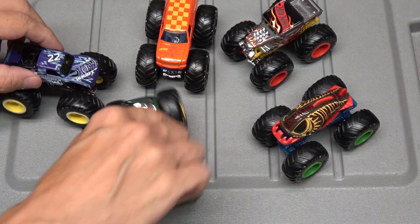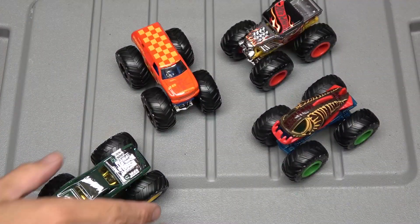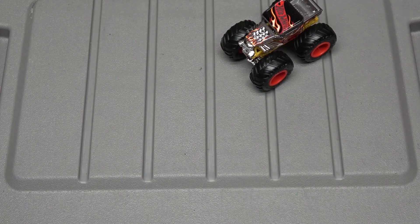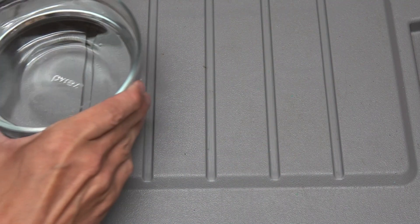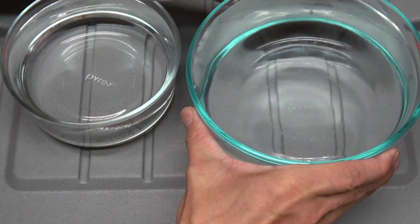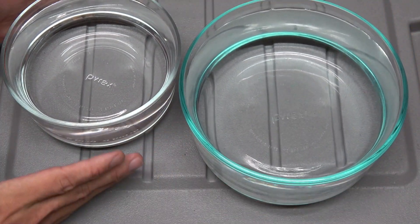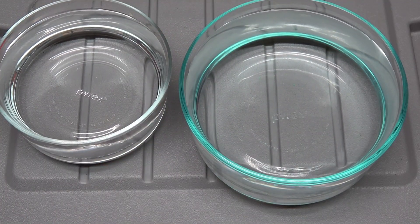I guess I need some water. I'll include the Piranha too. I'm back — I've got two bowls of water. The smaller one has hot water, and the slightly larger one has cool water. This is like some Bill Nye the Science Guy stuff right here.